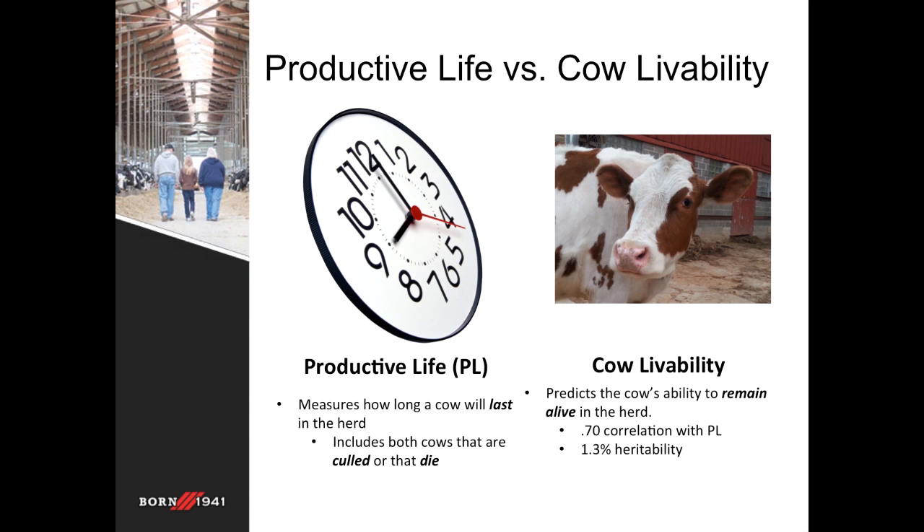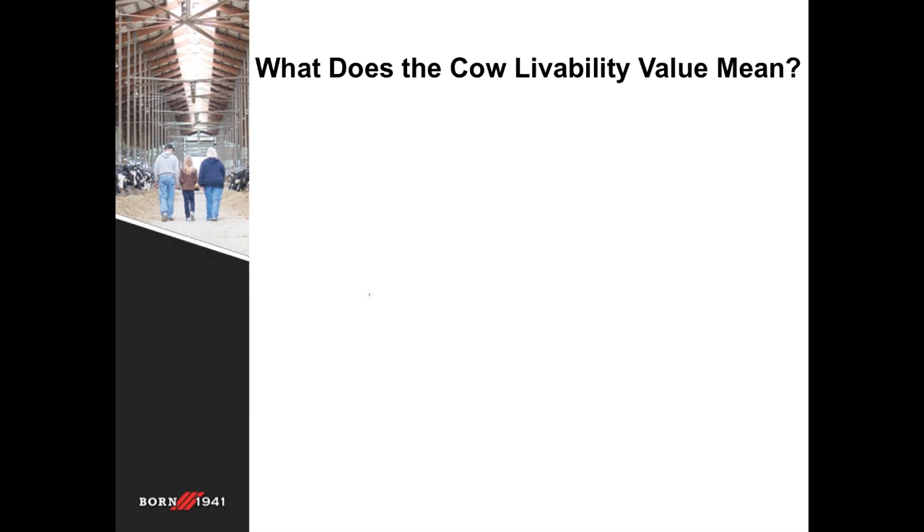The heritability on cow livability is 1.3%. Fortunately, there have been millions of records of cow lactation information stored in the national databases in the US, which gives genomic young sires with no daughters a reliability of 56% on average. So despite being a low heritability trait, with many daughter records and lactation records they're able to achieve a higher reliability than expected — that's a really good sign.